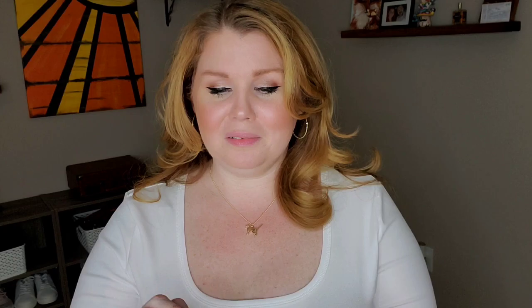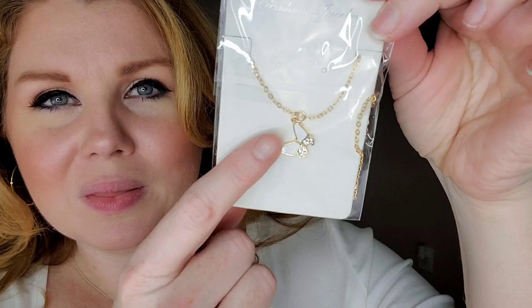Now the other two necklaces that I got — because I love necklaces, I've always loved them. I have another cat one: it's got a little kitty paw print and a heart, I think that is so sweet. The chain is about the same length. The last one that I got is a butterfly — you've got that white enamel on the top of the wings and those little rhinestones. This one reminded me of Dolly Parton. Y'all know I love Dolly and she loves butterflies, so this little necklace was just so cute, I had to have it.